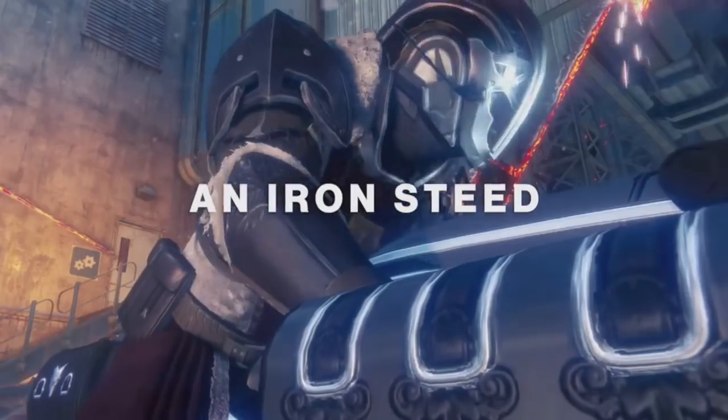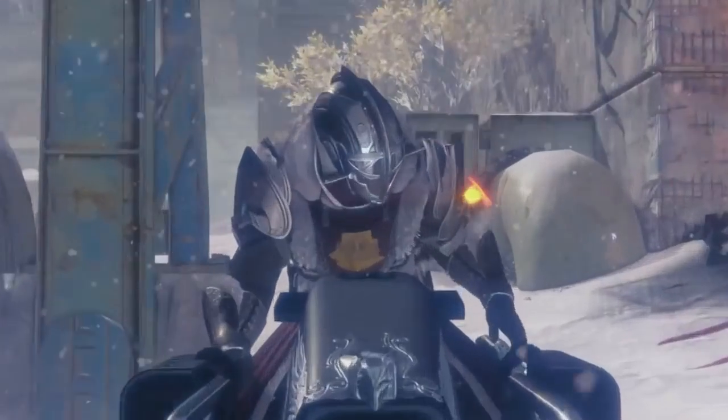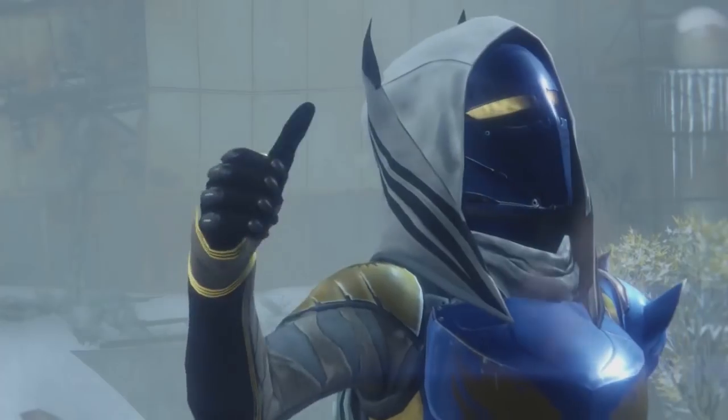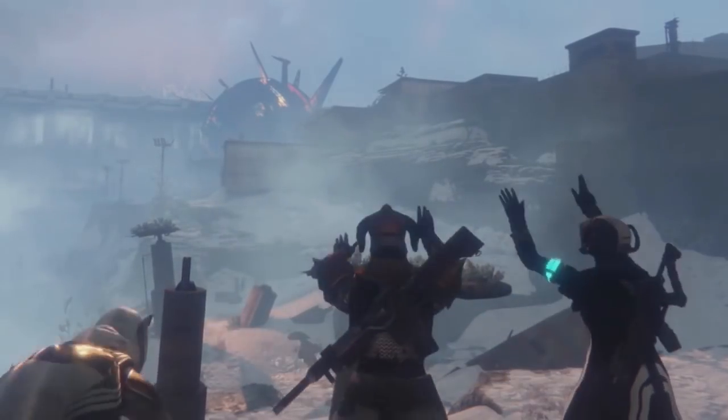As we all know, the reveal itself — while a nice change of pace and cool to look at — wasn't a mind-blowing hype fest of sci-fi greatness. The climax of the reveal was the trailer at the beginning of the stream, which is what you're seeing right here: the Gallowing Sparrow.